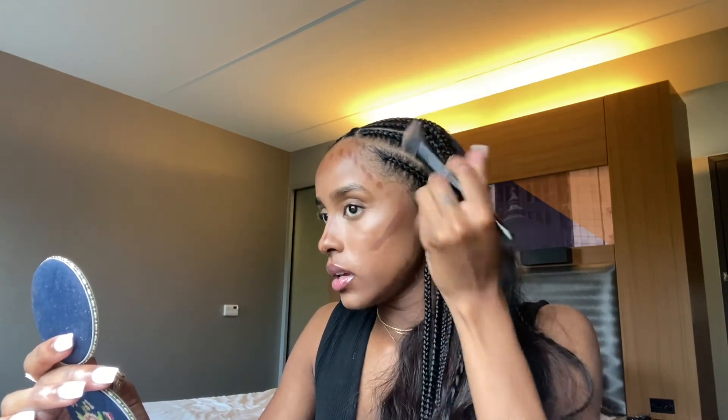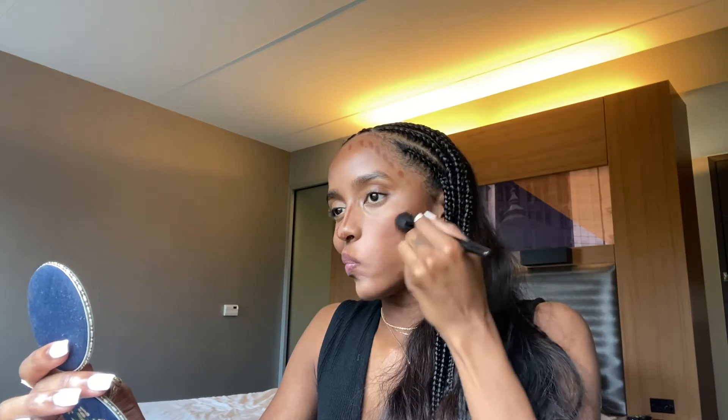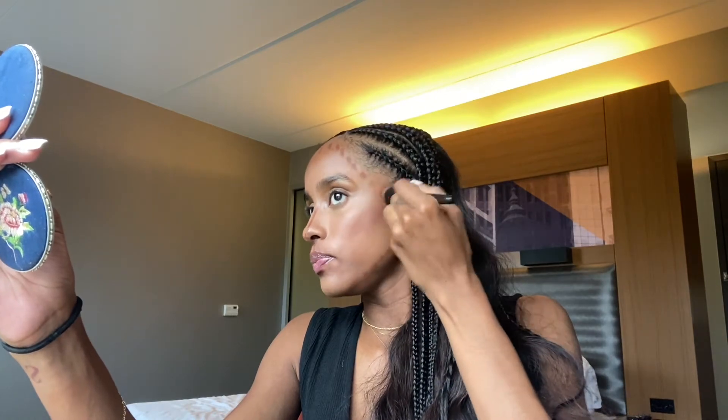And then I just blend that out with my stippling brush by e.l.f. — I believe this is the e.l.f. brush. The tag came off, but nine times out of ten it's e.l.f. I just make sure I blend it up because I don't want to pull down my face.